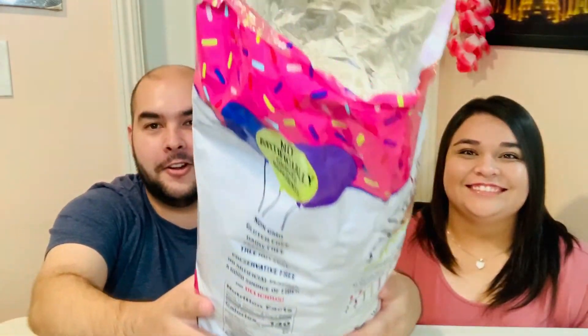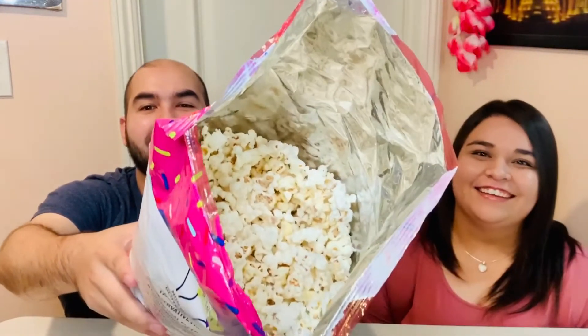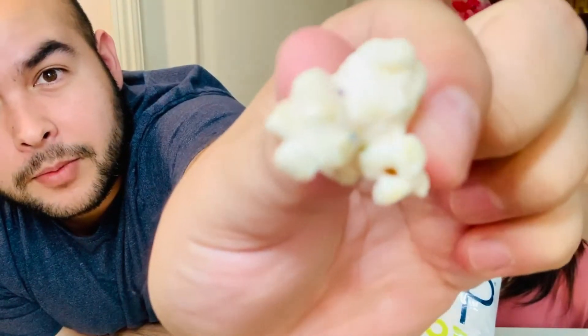I'm going to show what it looks like — we haven't even seen it yet. Is it colorful? It looks the same... oh yeah. Smell it! You can see little sprinkles. I'm going to try to show them — it's not too much, but there are some sprinkles on the popcorn.